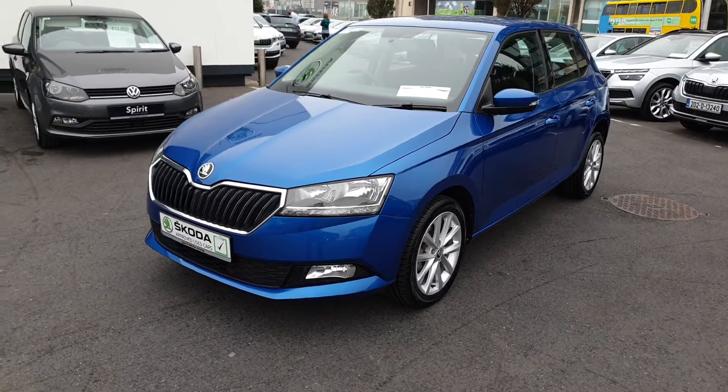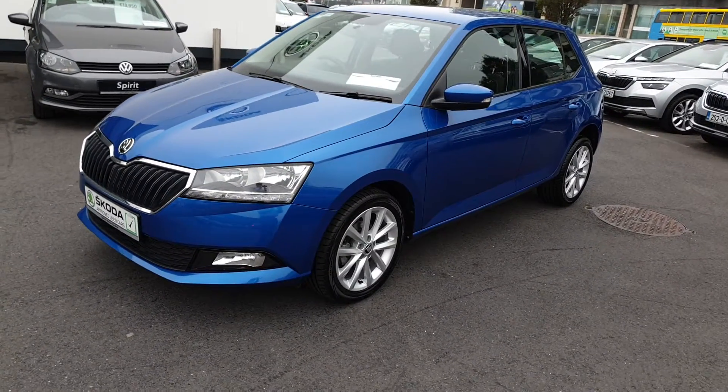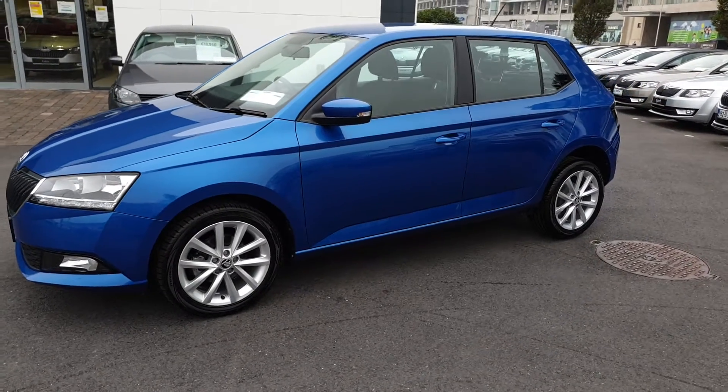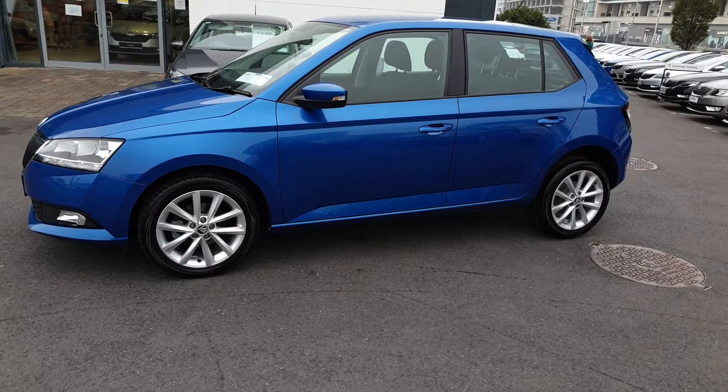Hi, this is Lee here from Spirit Skoda. Here we have our 192 Skoda Fabia Style finished in Race Blue Metallic. This car is a 1 litre TSI petrol with 95 brake horsepower.